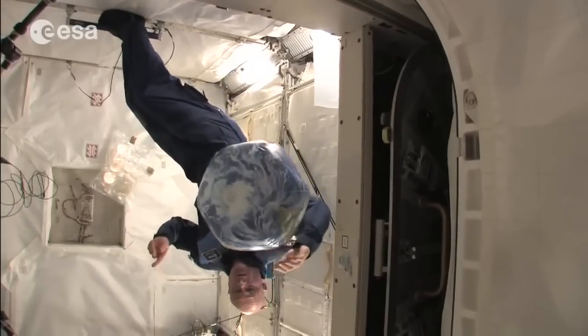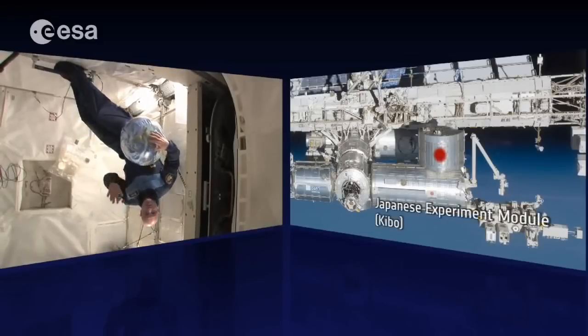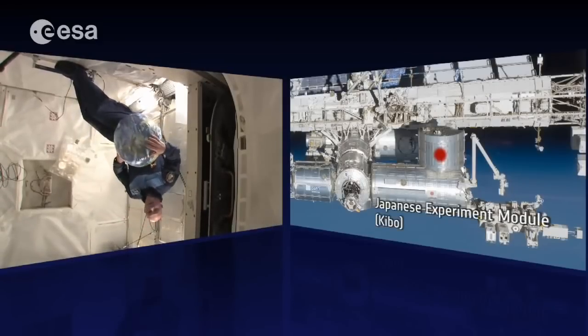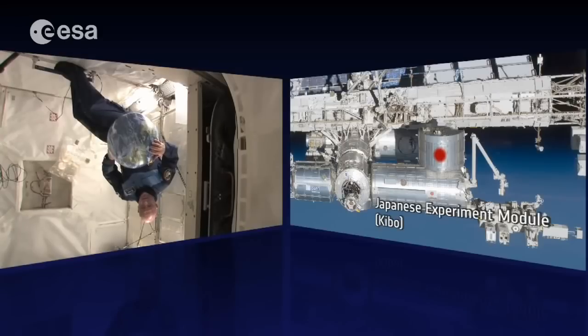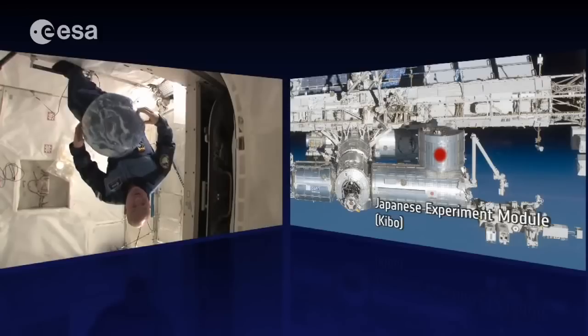We are here in the top module. On top of the space station is the Japanese module JLP, where we have all kinds of cargo. That is connected to the JEM — the Japanese Experiment Module — and that's where we go now.